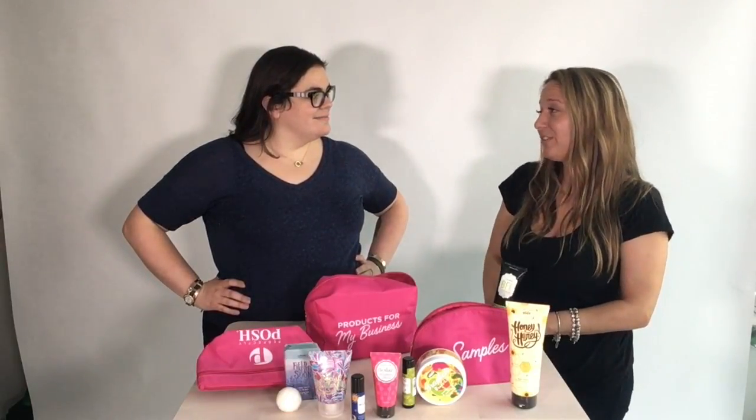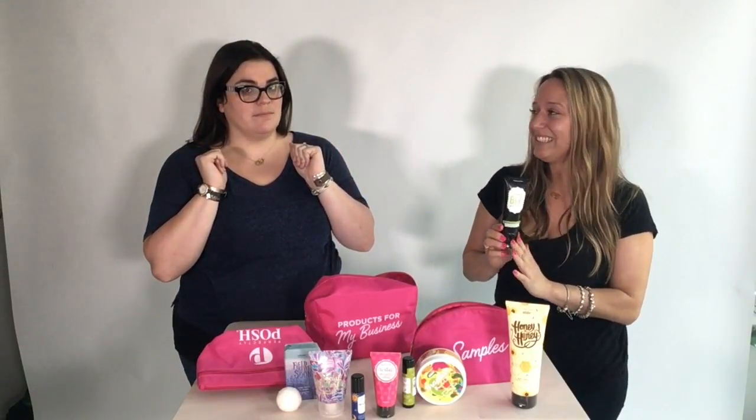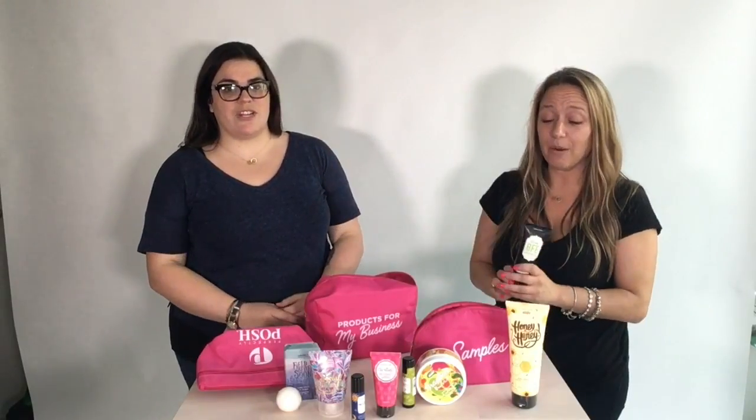Also a number one seller: BFF! BFF is going to be your best friend. BFF is a daily exfoliating face wash — the exfoliating beads are derived from sugarcane so it's totally gentle enough to use every single day. It's super minty so if you use it in the morning it will wake up your face before your coffee. Pop it in your shower and use it.